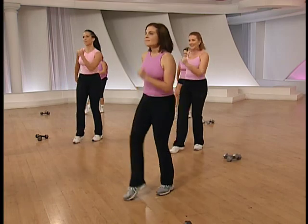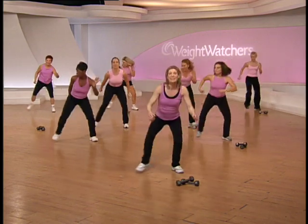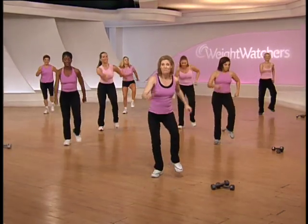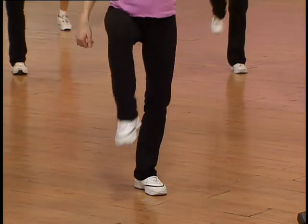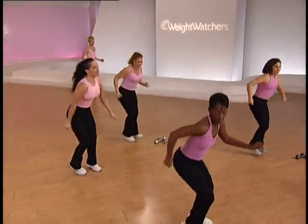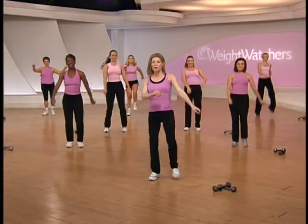One more time — let's go back to the two steps and crossover. Use your arms. Crossover and double tap right here — pick up the knee. Double tap, knee. Let's take it back to the two-step crossover. Big steps, crossover. Double tap, knees. One more time.